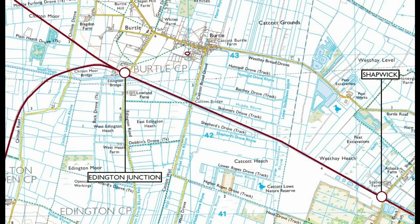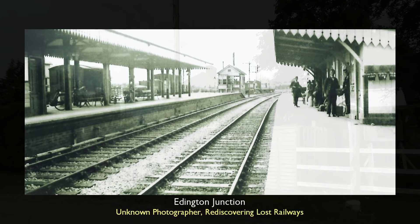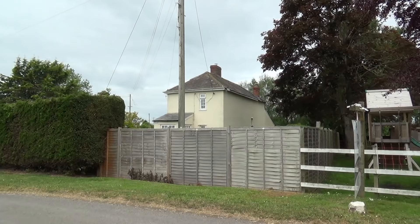Edington Junction — originally Edington Road and later Edington-Burtle — represents a brief departure from our journey to Burnham, as it was the point at which, until 1952, one could alight for services on the branch to Bridgewater. Today, all that remains for the station is the station master's house, where we begin our brief south-westerly excursion to Bridgewater.